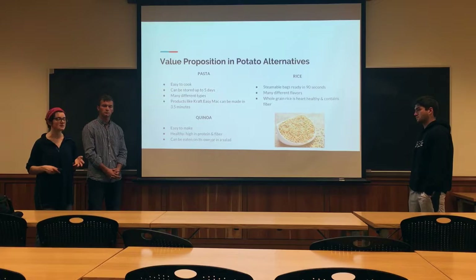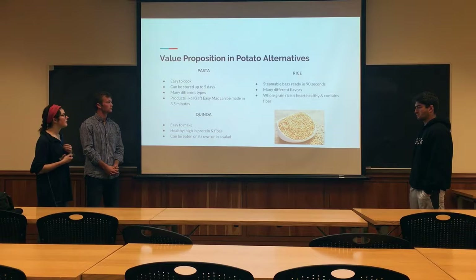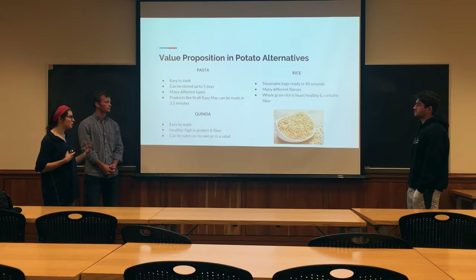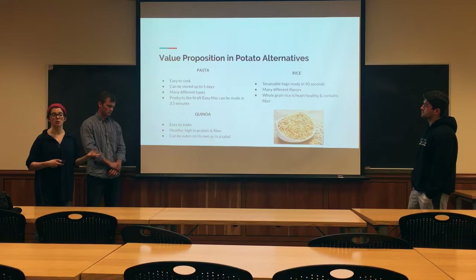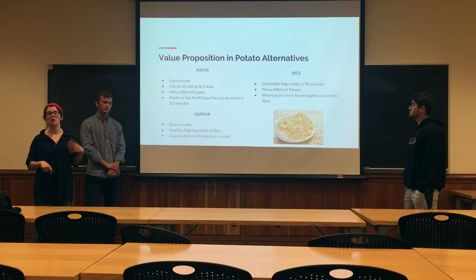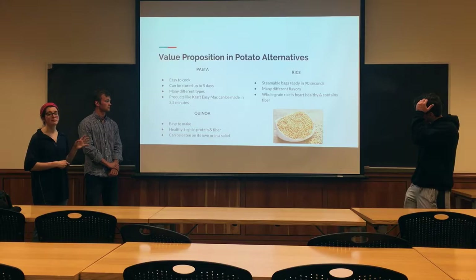We analyzed the value proposition in different potato alternatives, meaning quick meals that could be replaced for potatoes. One easy one is pasta — very easy to cook, storable for up to five days, and there is a variety of different types from Kraft and Easy Mac. We also have quinoa and rice, both very simple to make. Quinoa is very high in protein and fiber as compared to potatoes, and rice is very similar to potatoes in that they can come in steamable bags and is viewed by the consumer as a heart-healthy alternative. So these are the things that Stern & Masser has to compete against.